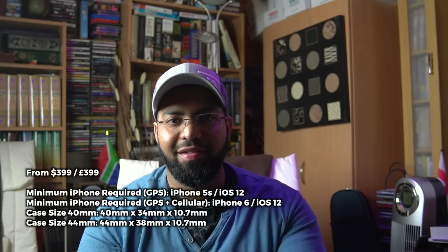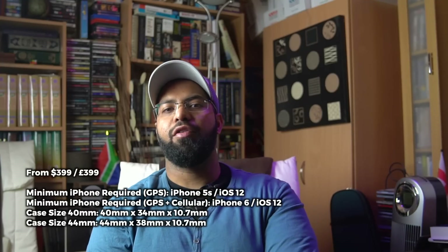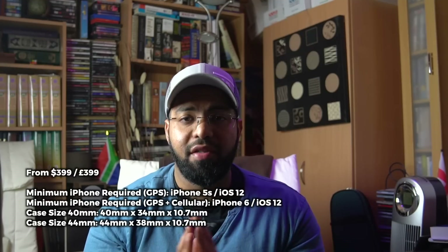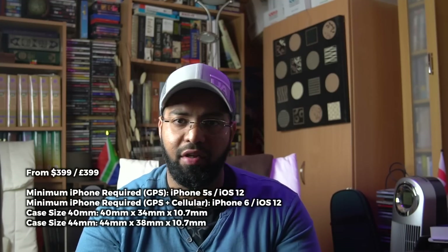Another thing that has grown is the price tag. The base price for the Series 3 started at $279, and the Series 4 weighs in at a whopping $399. This is probably the worst thing about this device — the price jump is quite significant.